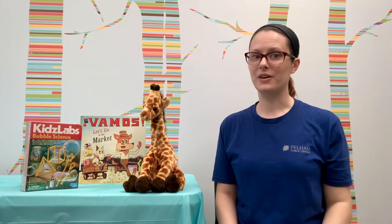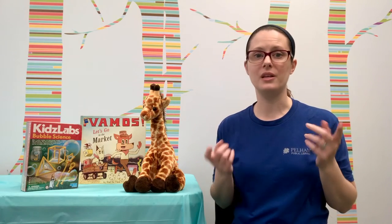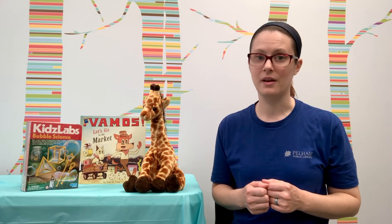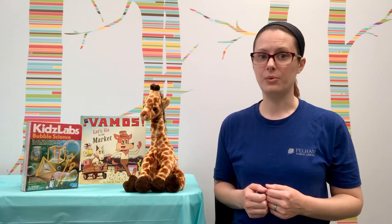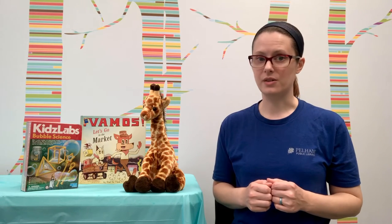Hi everybody, it's Rebecca here at the library. I'm here once again with my friend Abigail and we are bringing you your final weekly bonus challenge for the summer. It is our last week of the summer reading program, but don't worry if you haven't signed up yet, you've still got time.